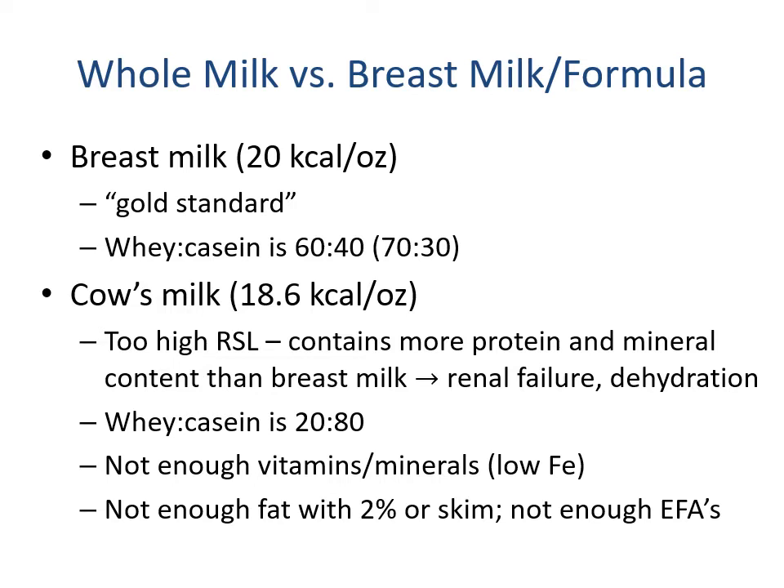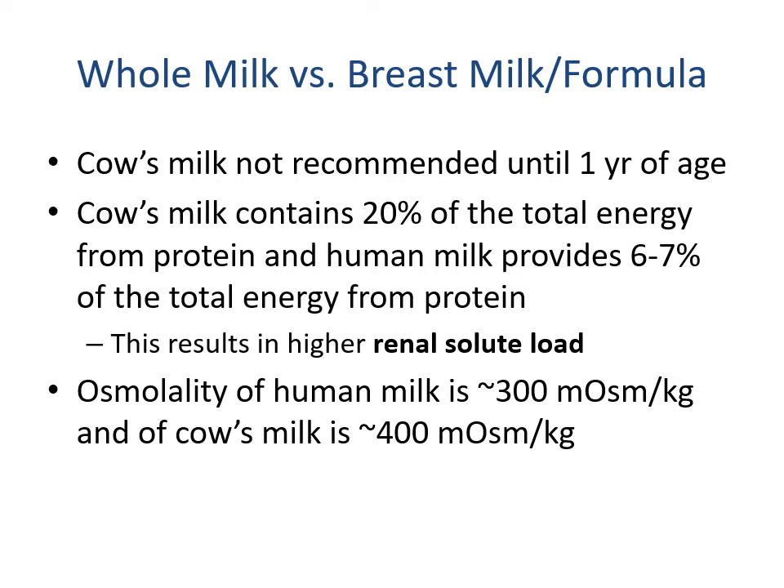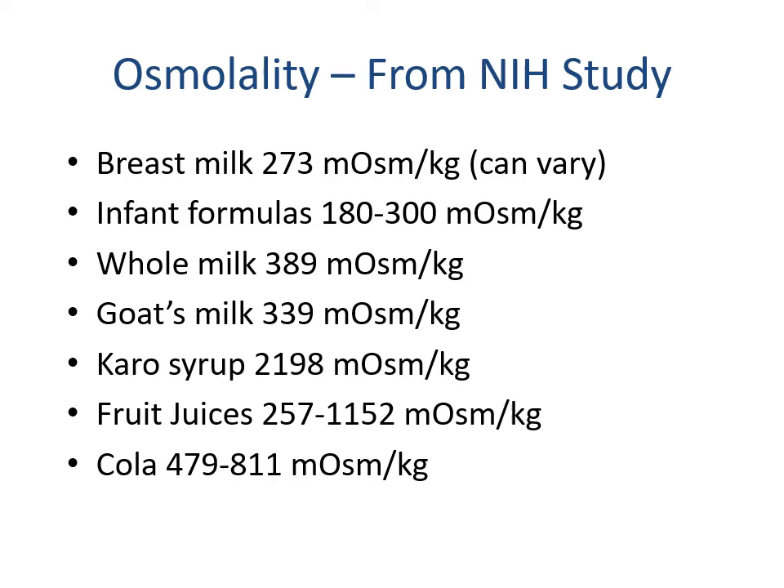Cow's milk does not contain enough vitamins and minerals to support human growth — it is low in iron, not enough fat with two percent or skim, and not enough essential fatty acids. Cow's milk is not recommended until the first year of age. Cow's milk contains 20 percent of its total energy from protein, whereas human milk only has six to seven percent, which contributes to the higher renal solute load. The osmolality of human milk is approximately 273 milliosmoles per kilogram; infant formula is 180 to 300; whole milk approximately 389; and cola 479 to 811.